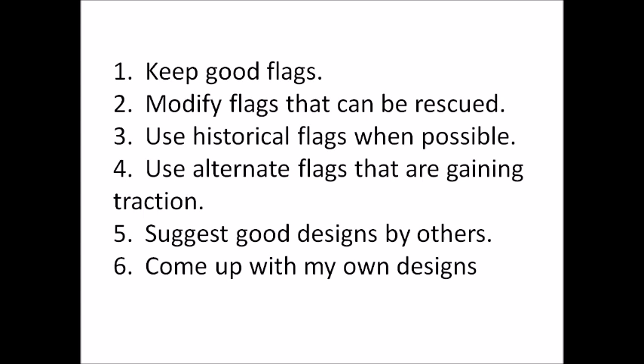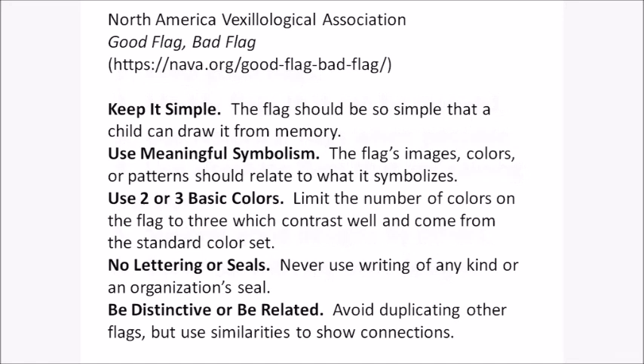The sources of all the redesigns I'll suggest are in the description. My redesigns and evaluations follow the famous principles suggested by NAVA, the North American Vexillogical Association: 1) Keep it simple. 2) Use meaningful symbolism. 3) Use two or three basic colors. 4) No lettering or seals. 5) Be distinctive or be related — either be unique or similar to another flag for a specific reason. As you'll see, Principle 4 is the one most often violated. I've also added a few principles of my own, such as following the rules of heraldry and turning a shield into a flag rather than putting it on one.